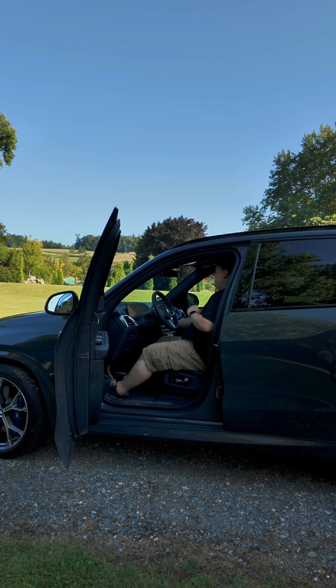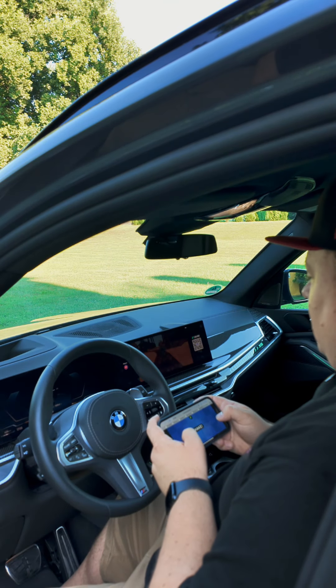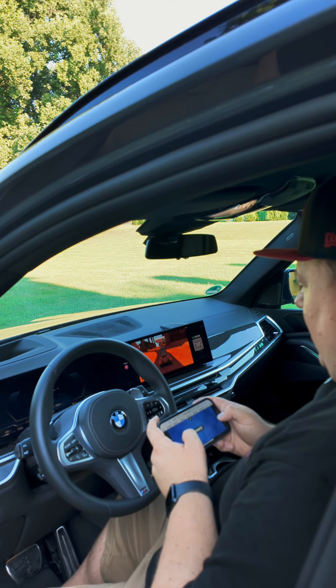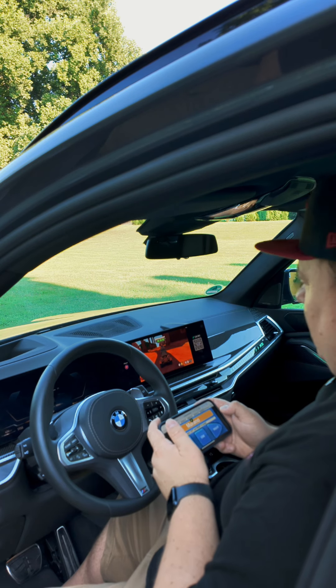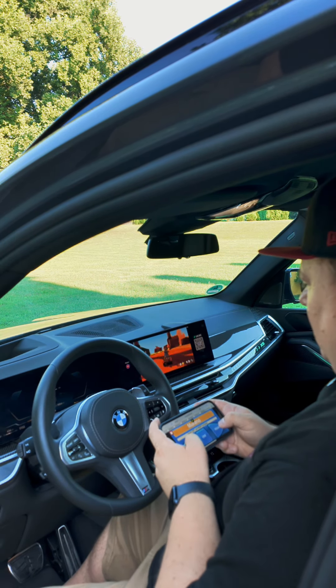What's cool about this vehicle is that you can also play games directly within the vehicle. We're starting and playing a game inside of the BMW using the controls of our iPhone.